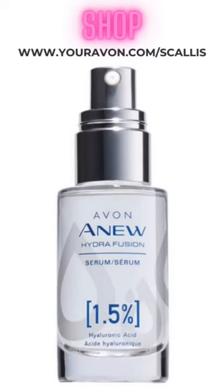Third, we have our hydrating serums. They provide a boost of moisture for your skin. Hyaluronic acid is the most common ingredient found in hydrating serums.